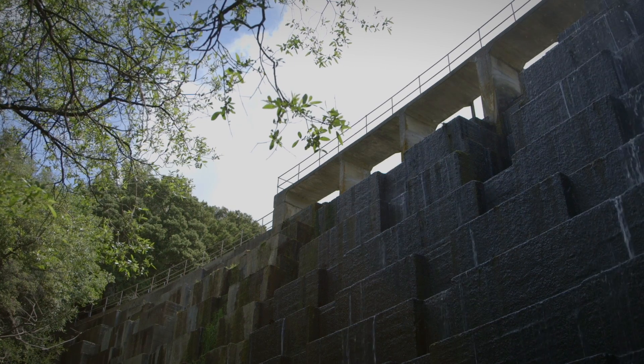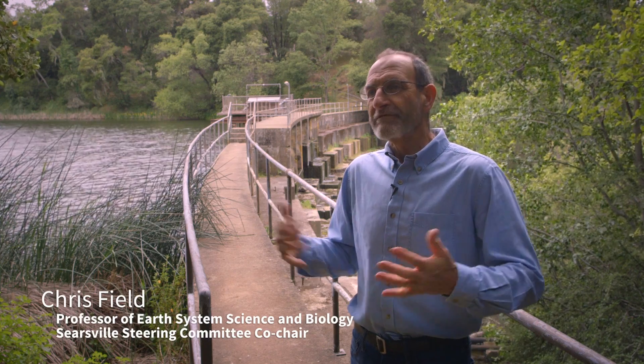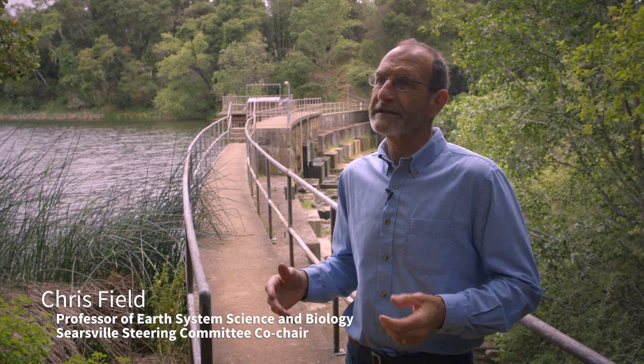Stanford University. The Searsville Dam was built by a private company in 1892, and the dam eventually passed into Stanford ownership in 1919.